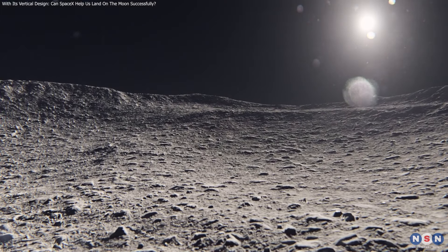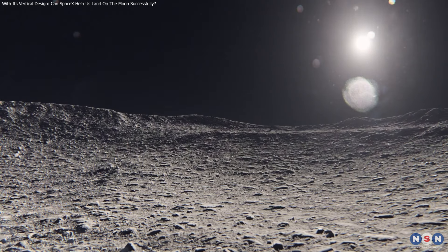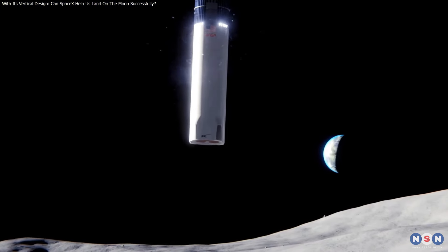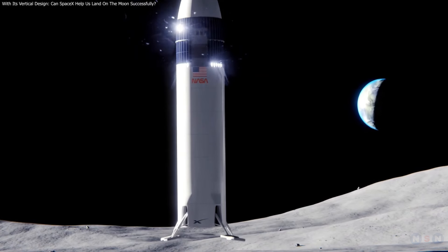If you enjoyed this video, be sure to like, share, and subscribe for more updates on the latest in space exploration. Let us know in the comments what you think about the future of lunar landings. Will SpaceX's vertical design be the key to success, or are there other innovations on the horizon that could change the game?